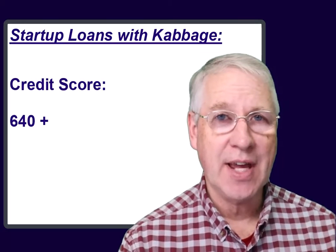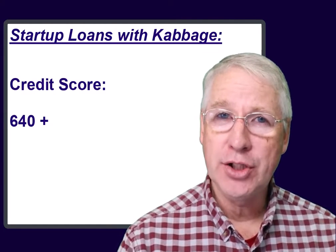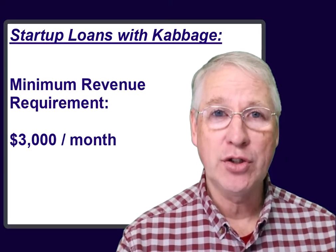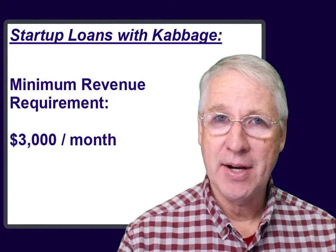One of the big strengths of Cabbage is that you don't have to be making a lot of money in order to qualify for a startup loan. As long as you are bringing in a minimum of $3,000 a month and you have a good credit score of 640 or more, then you can qualify for these loans, which have no prepayment penalty and very competitive rates.